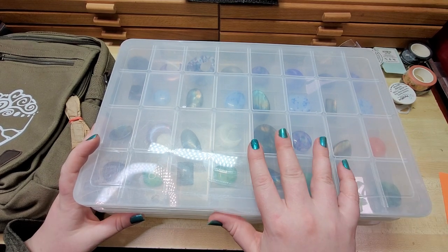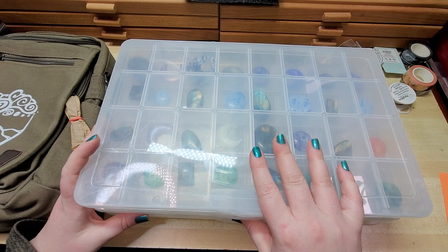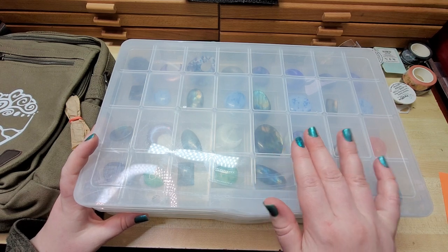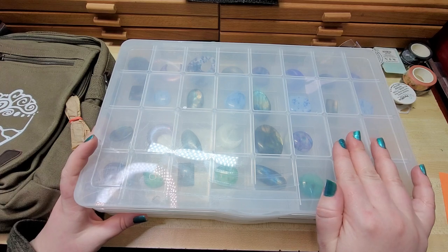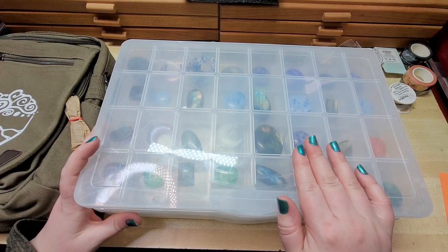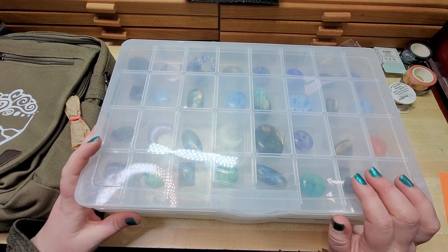We have a whole bunch of new stuff added to our website, backtoearthcreations.com. We have already sent out the email to our Happy Crafter Club, I think yesterday evening, letting them know they get first dibs on everything, just to thank them for their generous support.